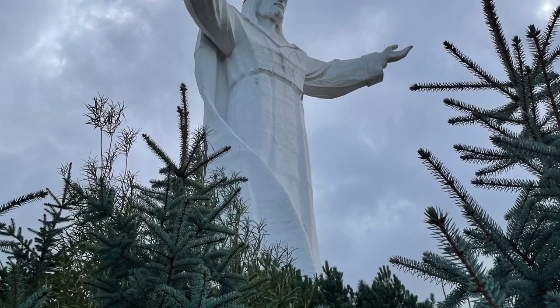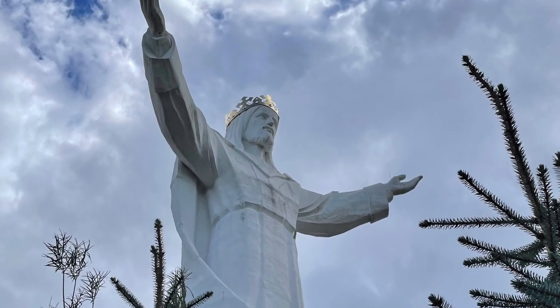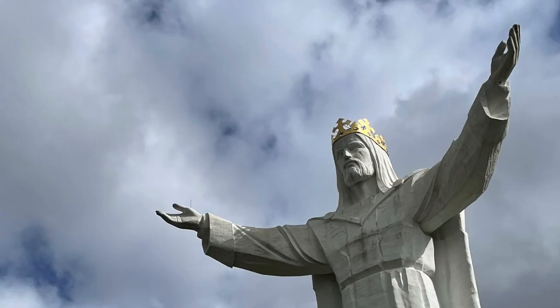On the way up the hill you will find biblical art, mainly depicting Jesus' crucifixion and resurrection. The boldness of the statue and the effort that went into it is refreshing.